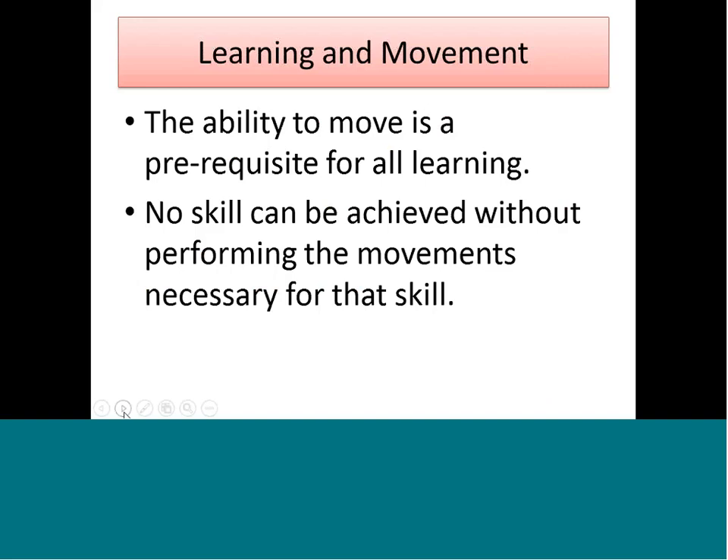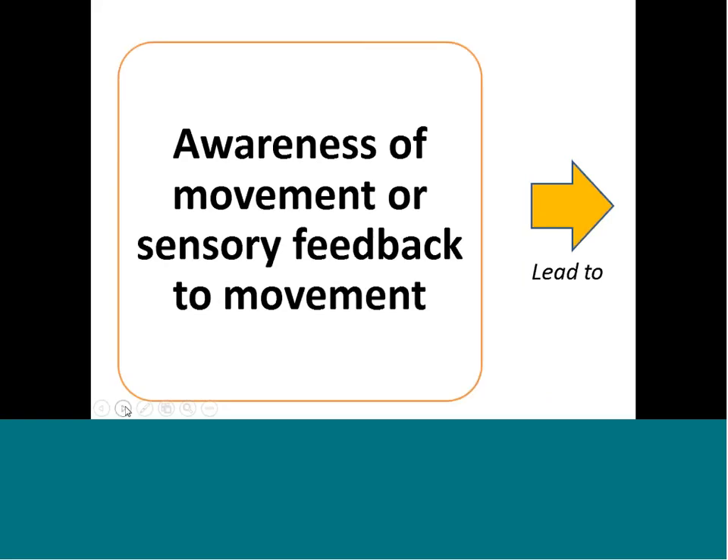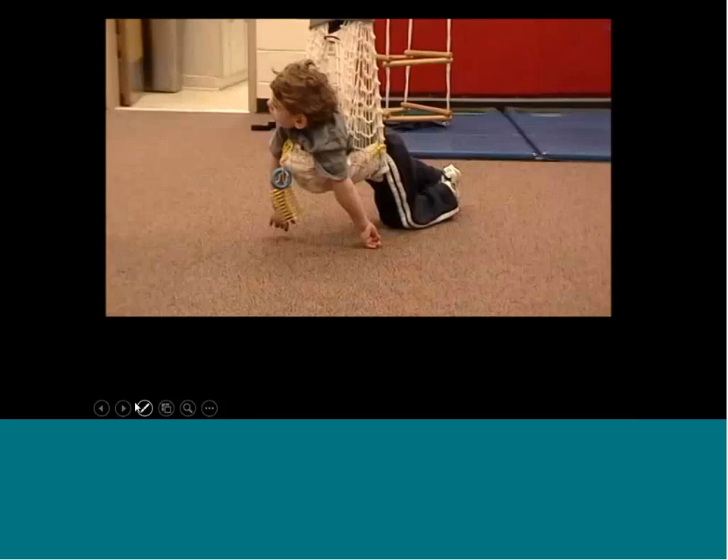Remember that movement is going to be the prerequisite to all learning — no skill can be achieved without performing the movement for that skill. Movements usually occur first as unintentional movements. Little babies only a month old have different reflexes and what Lily calls kinematic movement: if you move one part of your body, another part typically moves in response. Unintentional movements lead to awareness of movement, or sensory feedback.